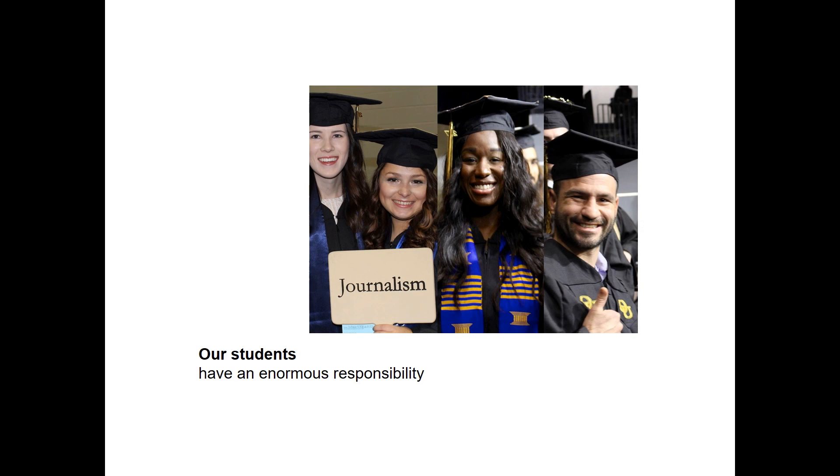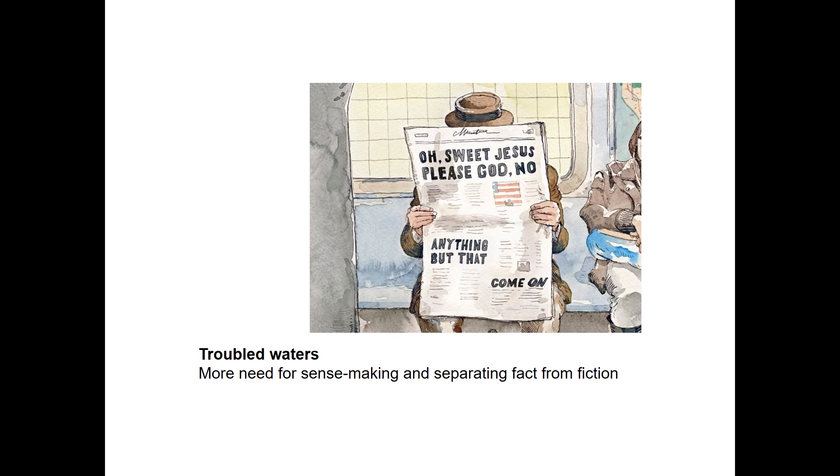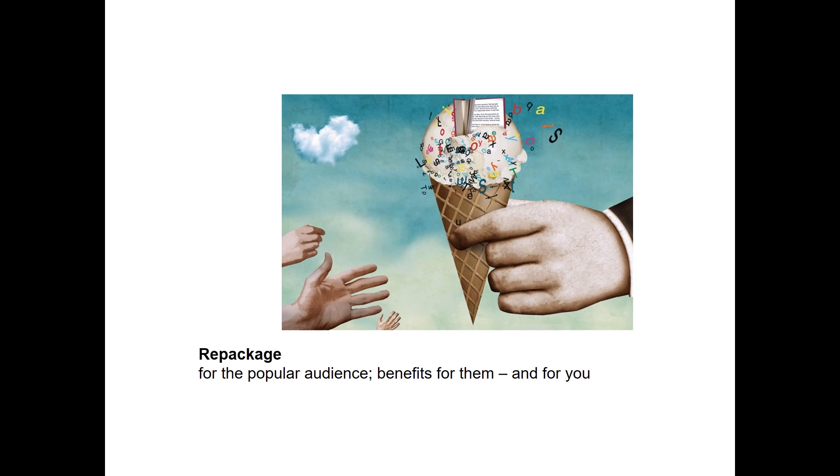Of course, reporting and writing are at the bones of what I do and what I teach, but beyond that, what I try to instill in my students is an appreciation for what I think is the enormous responsibility they have when they practice journalism. I think this is especially true in the current troubled waters of the information ecosystem. This is a time when separating fact from fiction has never been more challenging, and that makes it even more crucial that science-based research and empirical knowledge reach a popular audience.